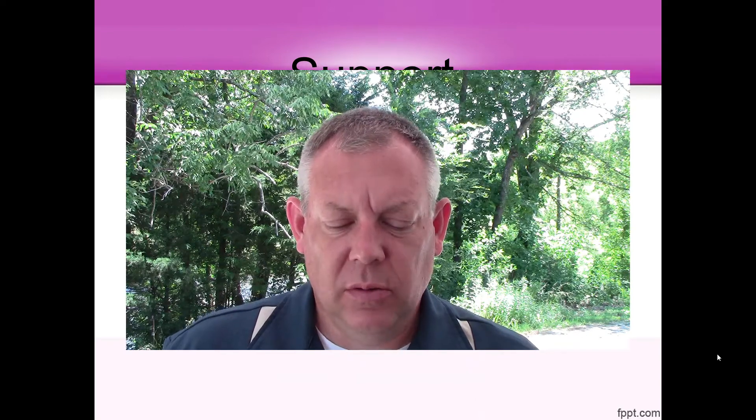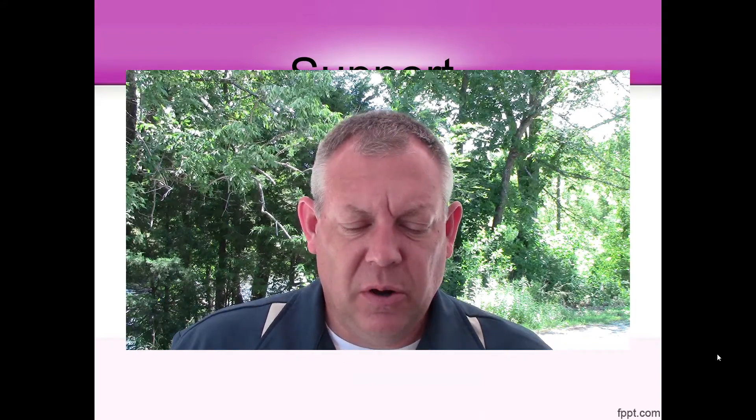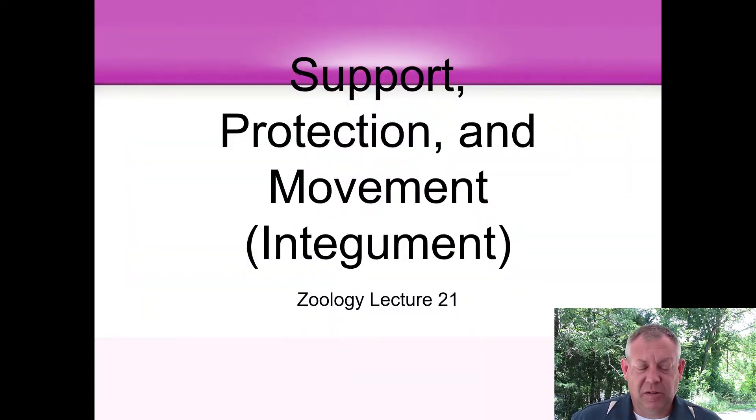All right, hi everyone. I'm here to talk to you about our next topic, and this is about support, protection, and movement. Your book sticks these together in the same chapter. I don't know if there's necessarily a logical reason to put these topics together other than the book does it, so we're going to do it.